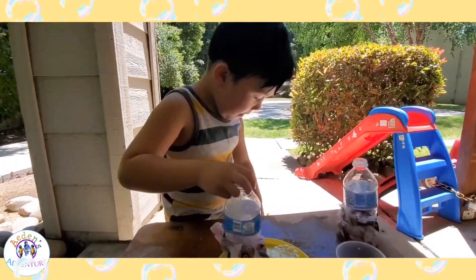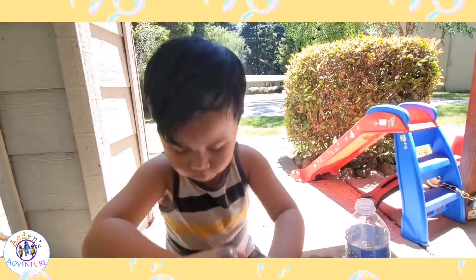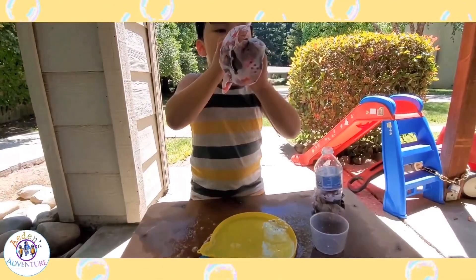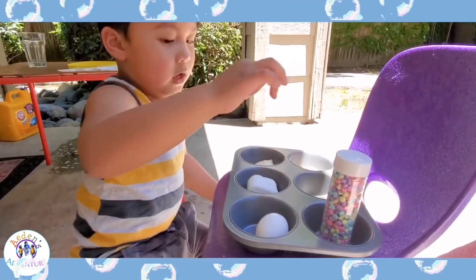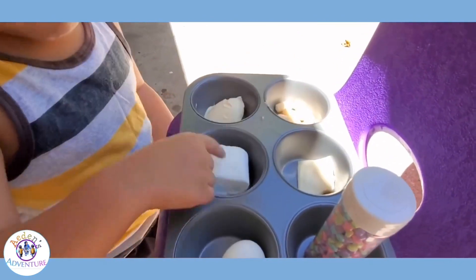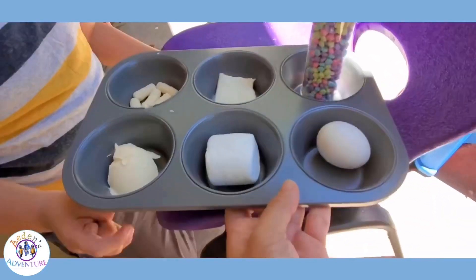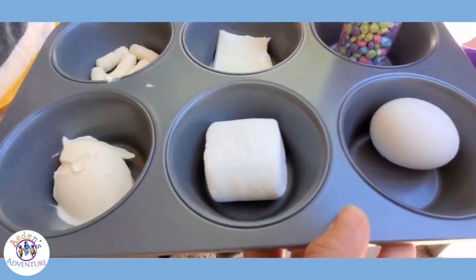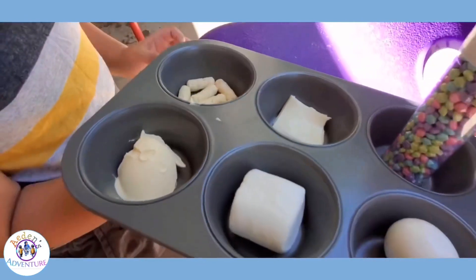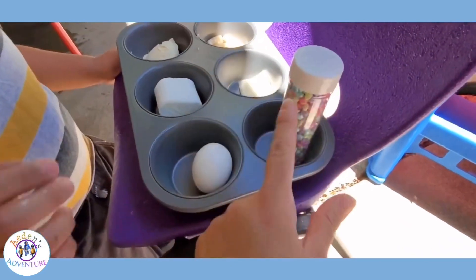Okay. You have Aiden? I got eggs, sprinkles, cheese, chips, marshmallow eggs, and peanut butter. So we have butter, marshmallow, eggs, sprinkles, cheese, and chips. Let's see what melts in the sun! You want to open this one, Aiden, and pour some?